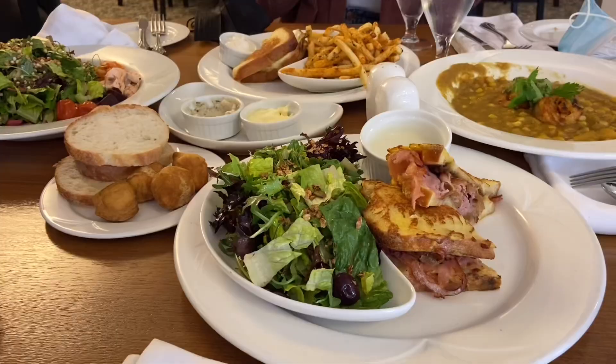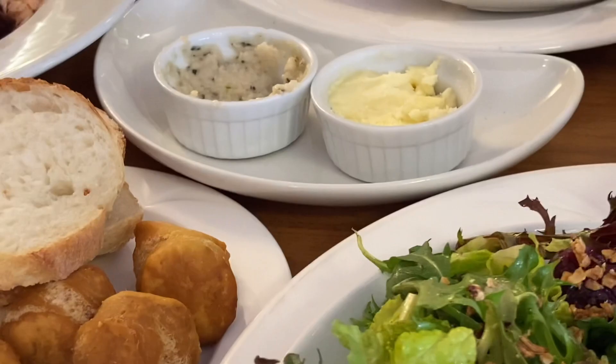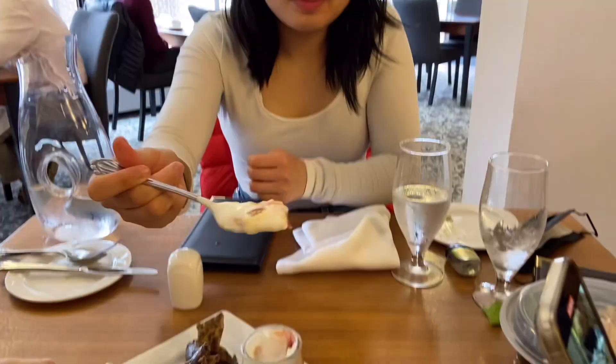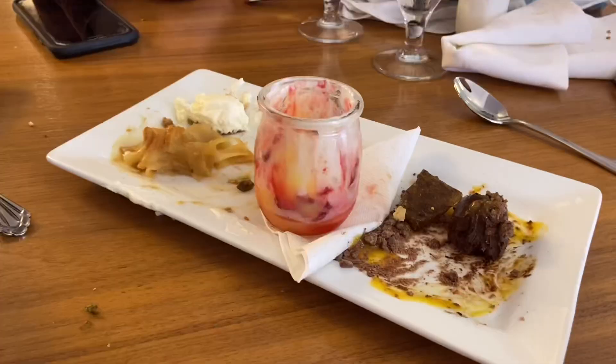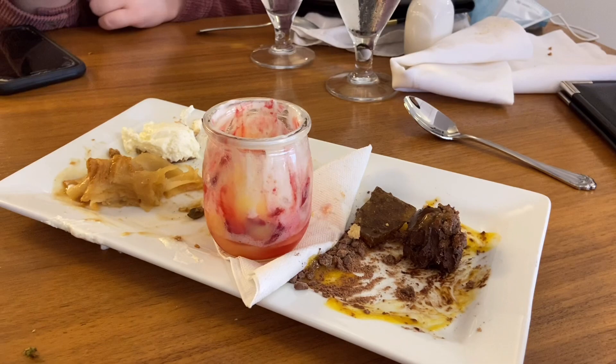This is number one, the lemon meringue apple crumble is number two, and this chocolate thing is number three — but Joanna says that it goes one, two, three, but she loves chocolate.